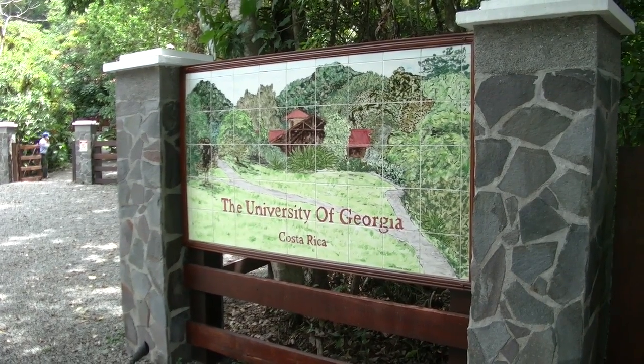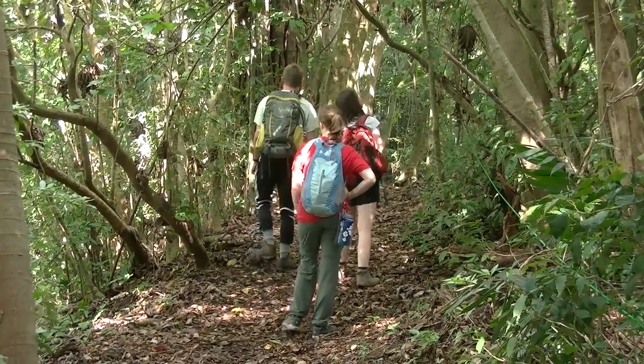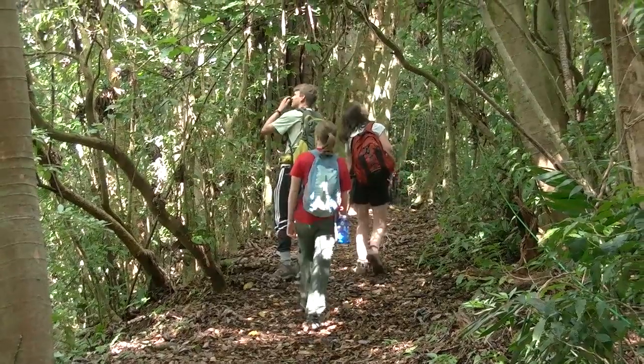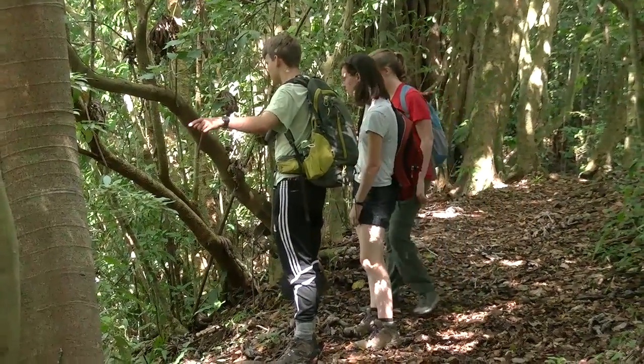You hear about how diverse the tropics are your whole life and then you come here and it's just very real. It's just really empowering coming out here into UGA Costa Rica's living laboratory. The opportunity to be able to come up with your own questions in that environment and then start to figure them out is really valuable.